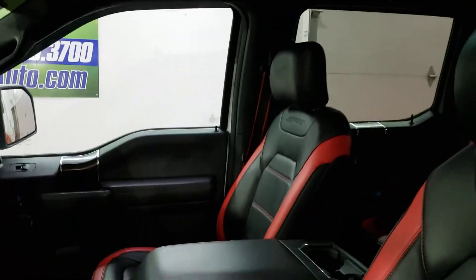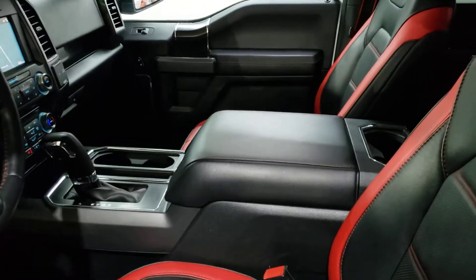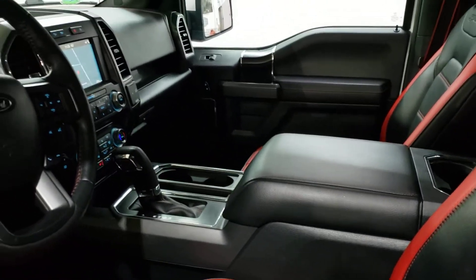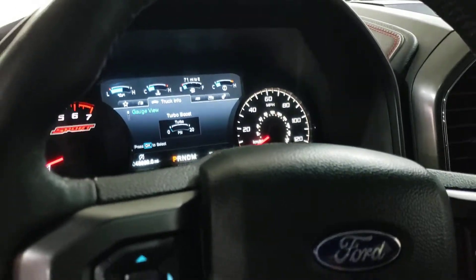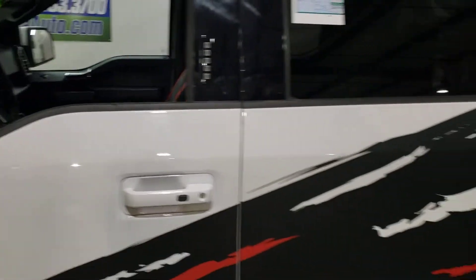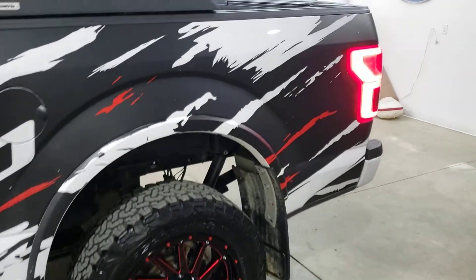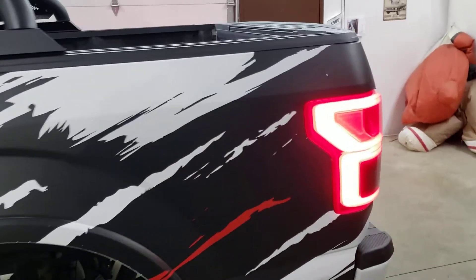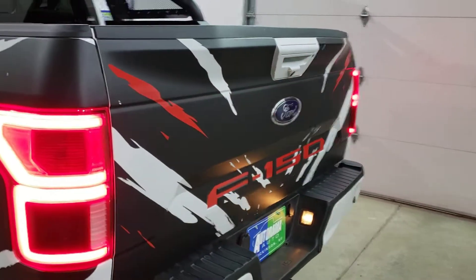Dual panoramic roof. Look at this gorgeous interior — red and black, custom, unique — that's a factory thing there. Navigation, heated and cooled seats, remote start, push button start — you name it, this truck's got it all. It's got the BLIS system in it, spray-in liner, it's got everything but the adaptive cruise control. Otherwise I don't think it's missing an option.